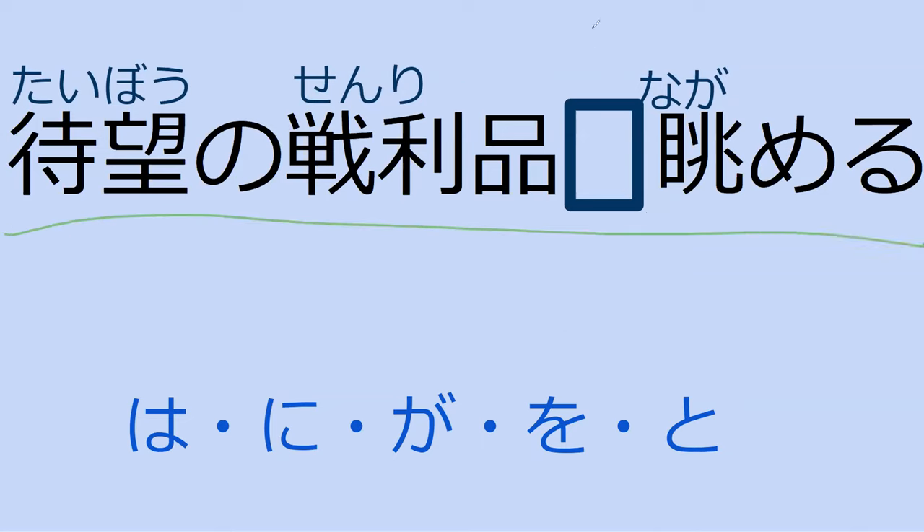Can you read this for me and fill in the blank? Hai. So it's taibō no senrihin wo nagameru. I gaze at my long-awaited booty that I've been waiting for for so long. Hai. Now let's go read the sentence from the book. Ore wa saki no wakimichi ni suberikomu taibō no senrihin wo nagameta. So theoretically this could be that te we've seen — it would be the same, it really doesn't change much.